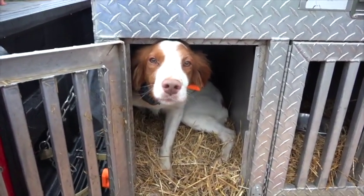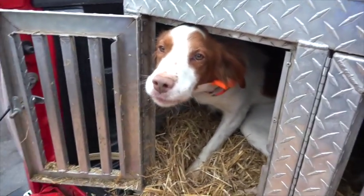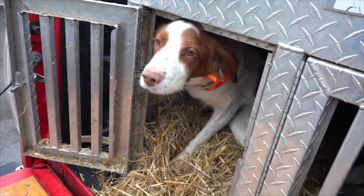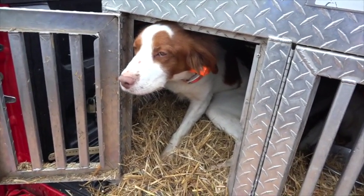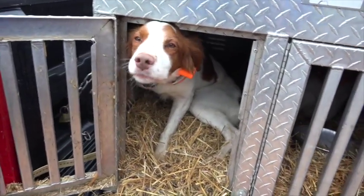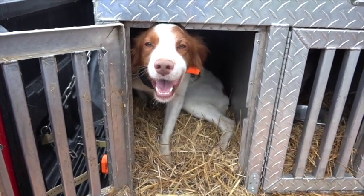Look at that intelligent face — he just wants to please, he wants to hunt fine birds, and then of course cuddle in the house. The last segment of this video we're going to shoot is spending some time videotaping his house behavior.